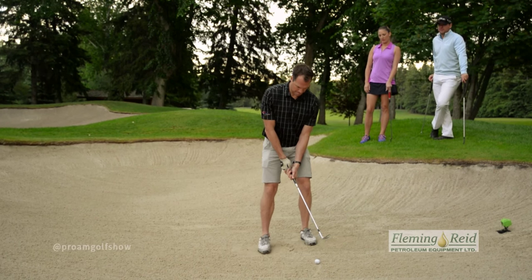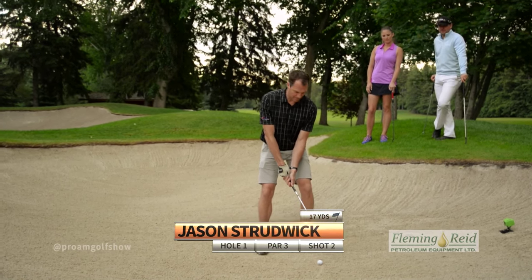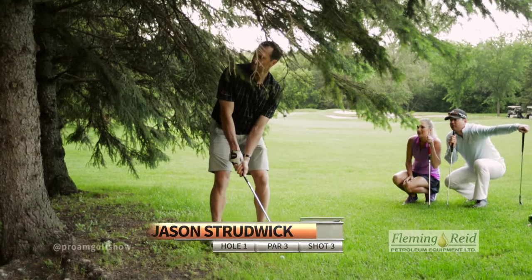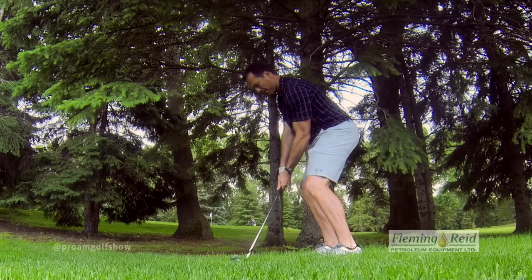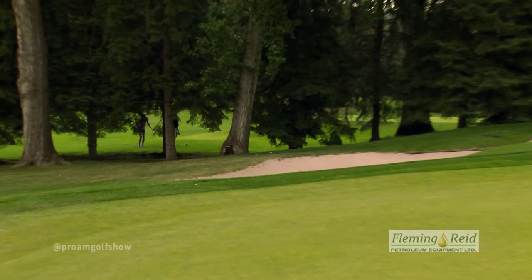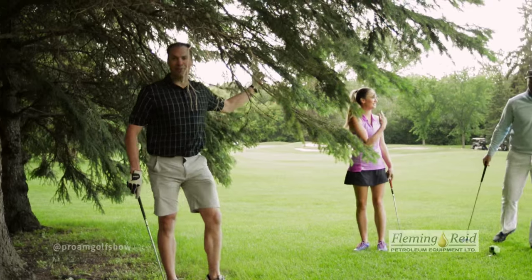A little less green to work with here, a little more sand. That's not easy. Off the tree — this is a pretty tough one, keep in mind there's a bunker in front and behind the green. Almost made it. Sand again. Sand again. All right, I'm out of this hole.